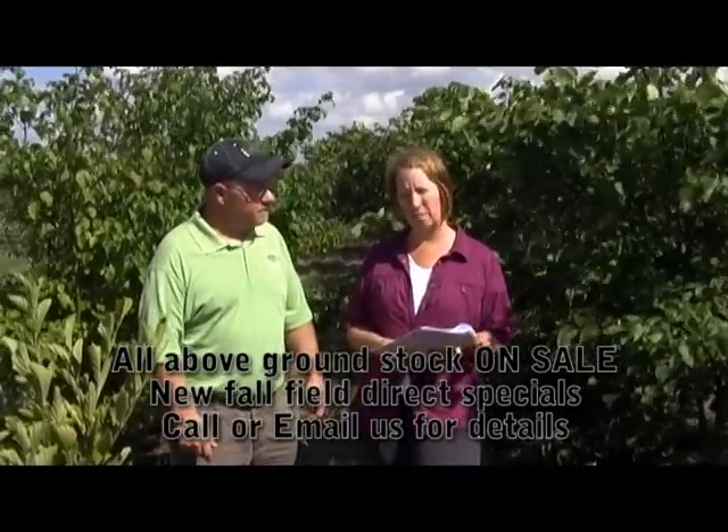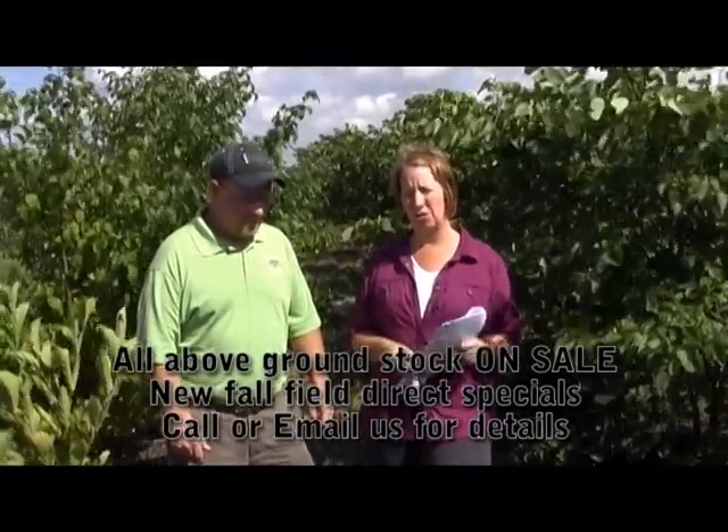We also have our field direct specials again this fall on new trees that we can dig from the field. I've been digging evergreens for about two weeks now and in about two more weeks I'll be able to dig deciduous trees. It'll be perfect timing for it.